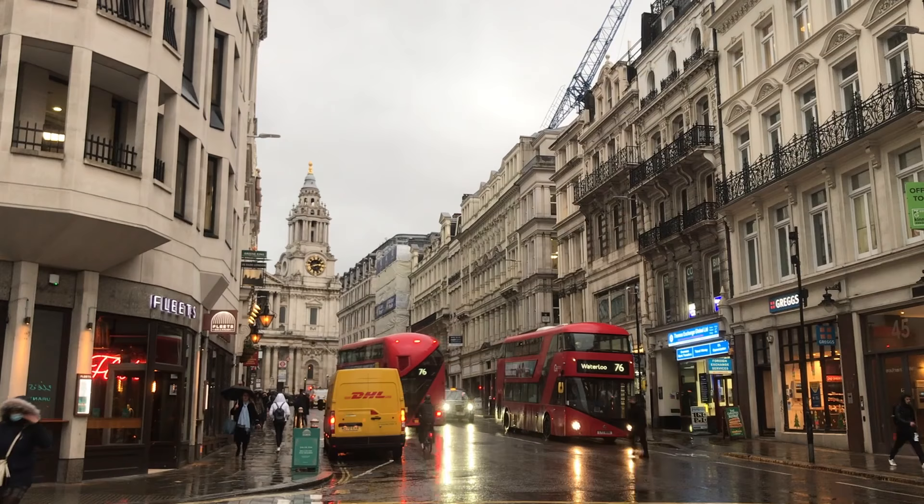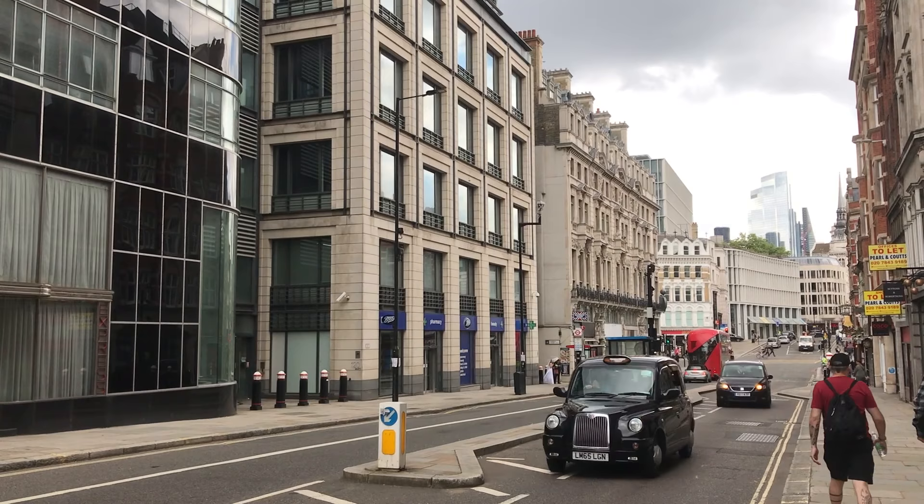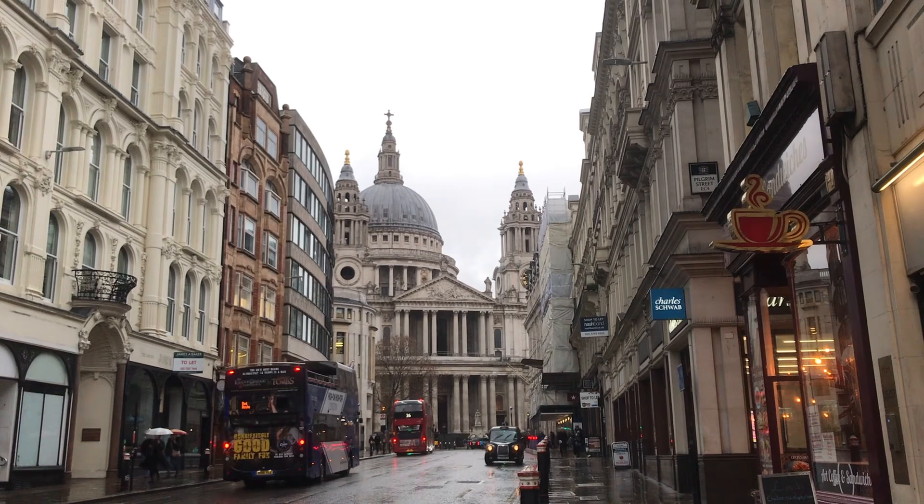Ludgate is the last of the gates, Ludgate Hill being the road that leads up to St Paul's Cathedral. Nobody seems to be able to agree where the name comes from, but according to legend it's named after King Ludd — the founder of the City of London who predates the Romans, and in many ways it's a shame he almost certainly didn't exist. So in conclusion, we have no idea where the name Ludgate comes from.